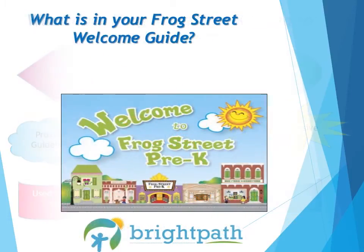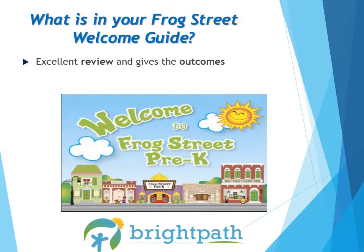Frog Street provides us with a Welcome to Frog Street Pre-K book, which can be found in your City Hall box. It's a great resource guide and a great place to start learning about Frog Street. This book is an excellent resource and offers an overview of the entire program, what you can find and expect from the curriculum, and is designed to help teachers implement instruction with integrity. I personally refer to it about three to four times a year.